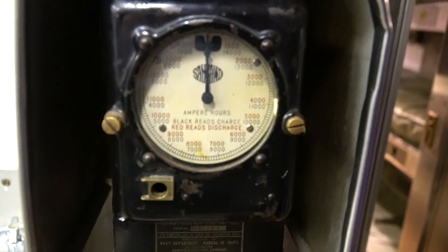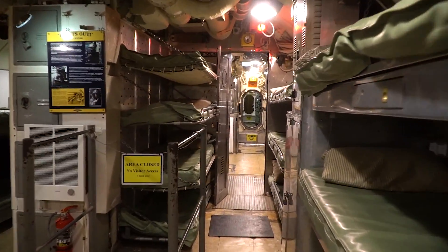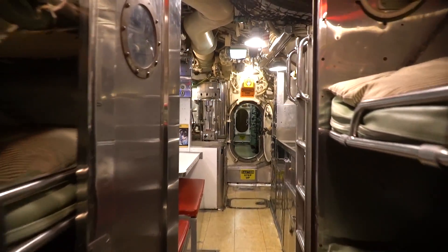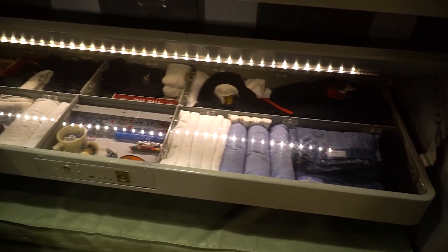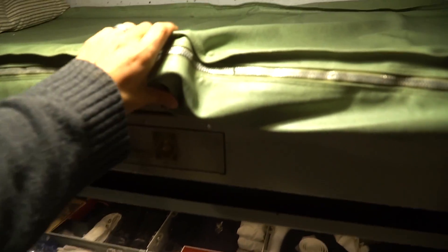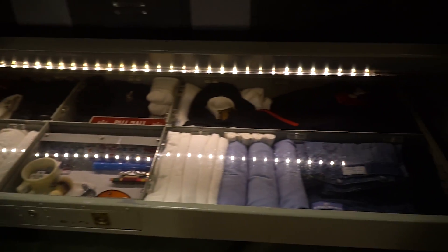This is how they measure the batteries. And look — that's some under-bunk storage. The bunk would raise up for storage.